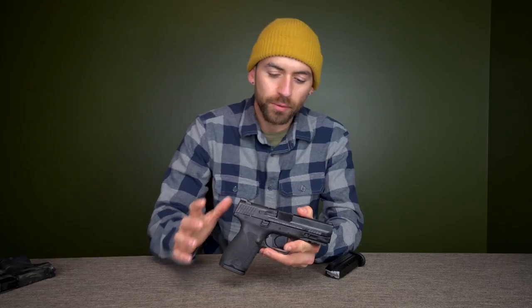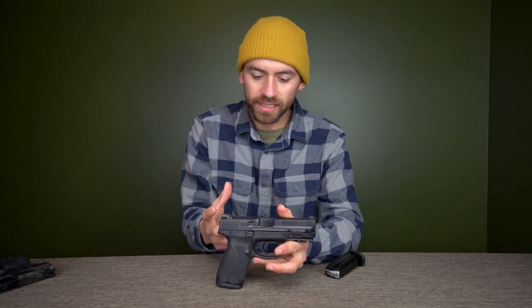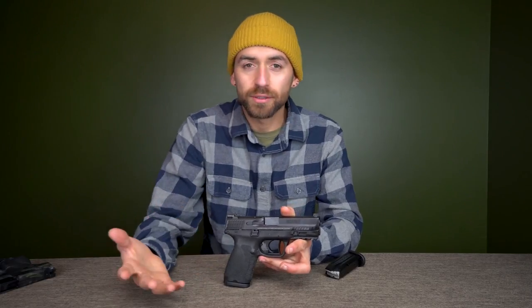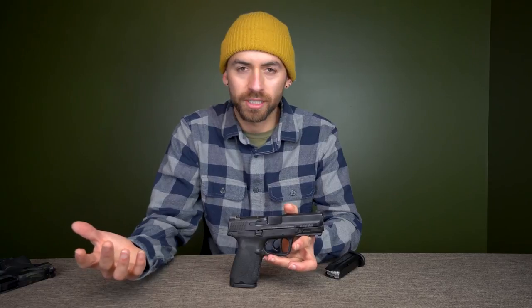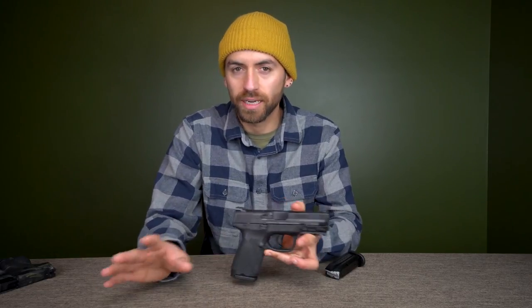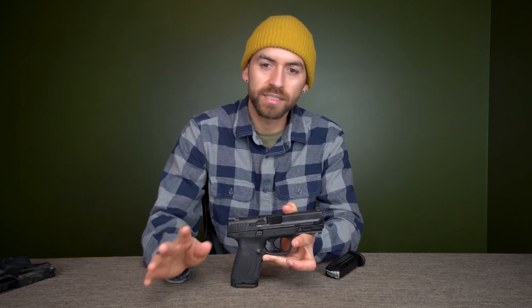I'm holding an M&P Compact 2.0 chambered in 9mm, and the reason why I think this is the best type of handgun — for one, I think the best caliber in a handgun for a new gun owner is 9mm. It's got enough power to actually defend yourself and stop somebody from attacking you without having to shoot too many times. For the most part, 9mm stats have proven it's a great defensive round, but it's still not so powerful that it's hard to control.